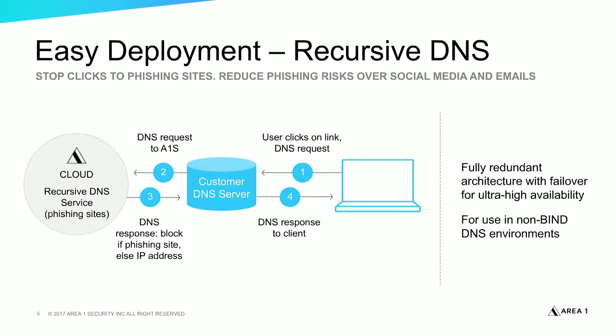This is a very simple implementation. You simply need to modify the DNS forwarders on your DNS servers to point to Area 1's DNS server instead of your ISP's. Whenever a user makes a request, the DNS resolution will go through our zone file, very similar to the RPZ, and apply a blocking policy against malicious domains.